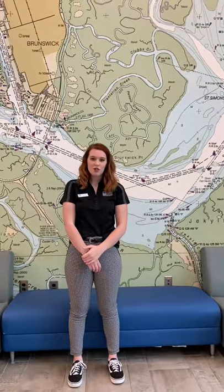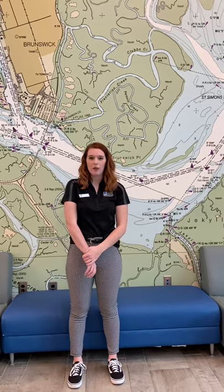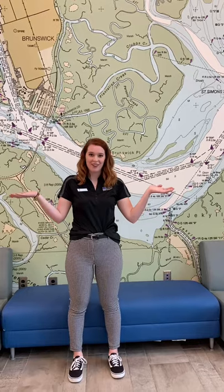And that is a shared suite here in Mariner. Thank you for joining me on this virtual tour of Mariner Village today. I hope the road that you follow brings you here to the College of Coastal Georgia, and I'll see you in the fall. Thank you.